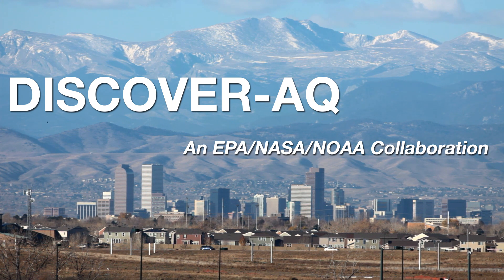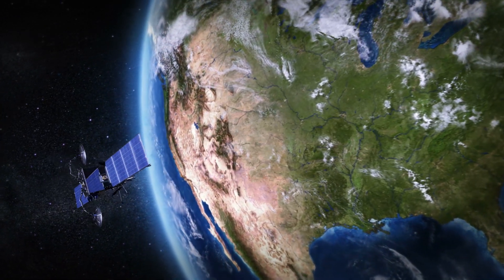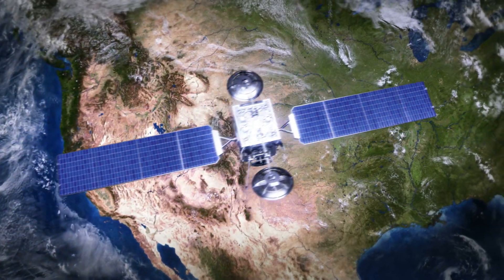The goal of the DiscoverAQ campaign is to understand what satellites could see with respect to air quality at the surface. What most people don't know is that we actually have satellites that are currently orbiting the earth viewing air quality. The measurements taken from DiscoverAQ will help us understand that connection between satellites and air quality.